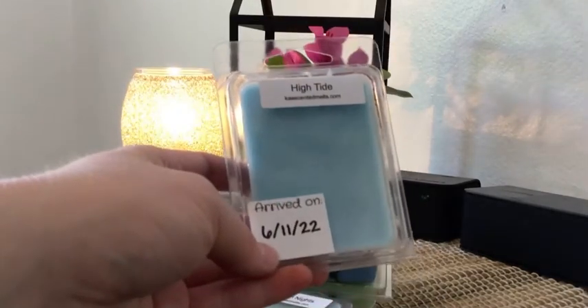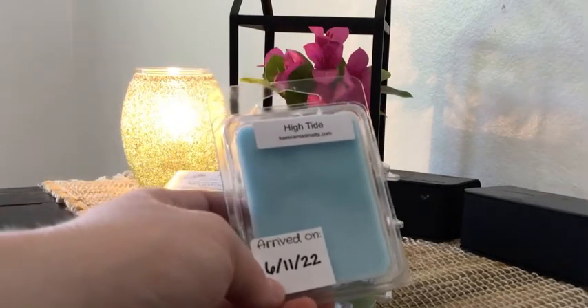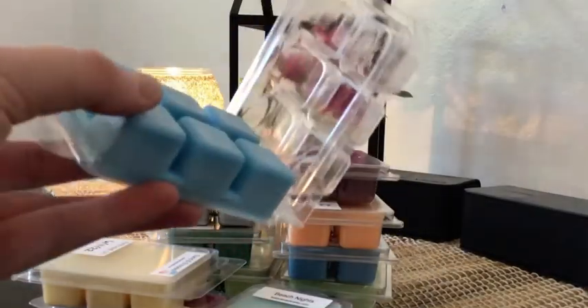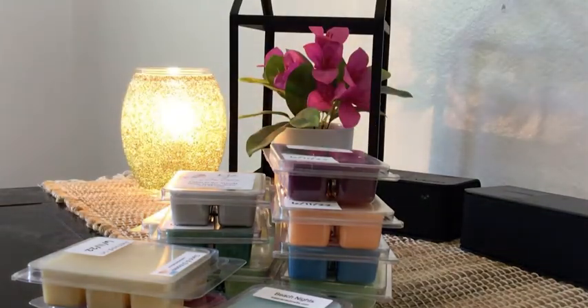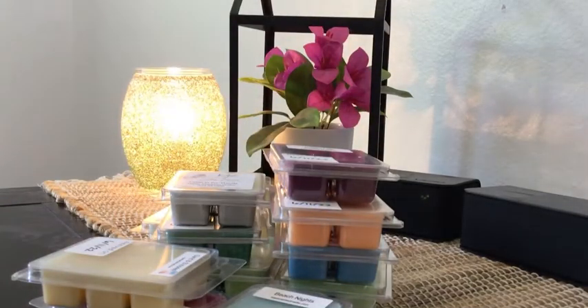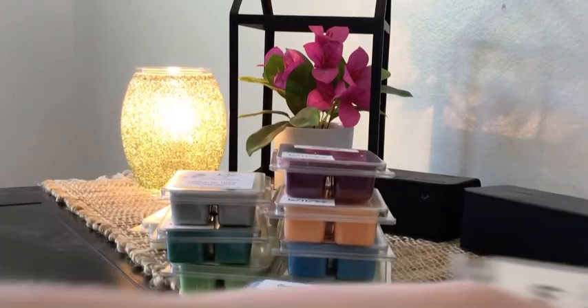The last clam I purchased was High Tide — lemon, orange, sea salt, and jasmine top notes with a base of cedar, violet, and powder. Really, really yummy. I get that fruity citrusy top note, a little bit of jasmine but not too much, and definitely a powdery scent. I have a feeling the cedar is going to come out on warm. This is strong — I may try this soon in my bathroom because that's exactly what I love in there.